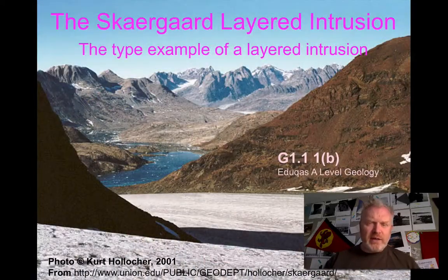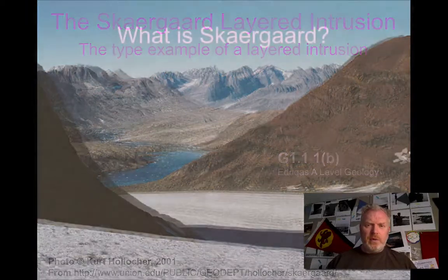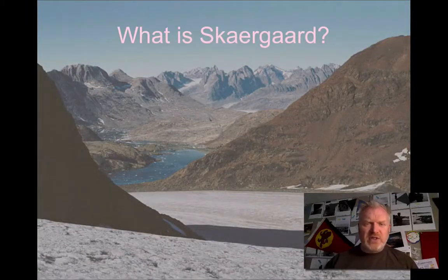What you're looking at is part of one of the most spectacular and fascinating igneous intrusions in the world. It's the type example — the one all geologists learn about when they're learning about layered igneous intrusions. So let's look at really what Skaergaard is to start us off.